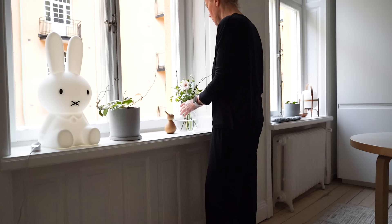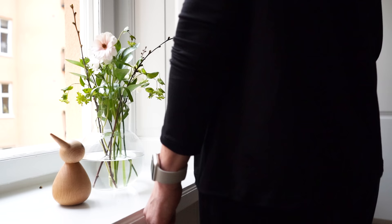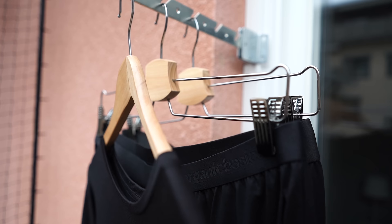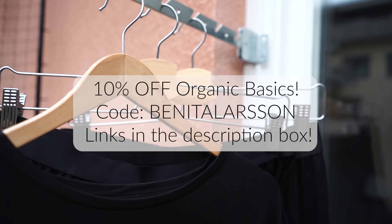Tencel is more environmentally responsible than cotton because it takes 80% less water to grow. The fabric is also softer, lighter and less prone to wrinkling than cotton. I got the shorts again this time in black and I love the relaxed look and feel of the light relaxed pants and long sleeve tee — such great additions to my closet that I will get so much wear out of. I have a discount code for 10% off everything at Organic Basics — you'll find the links and discount code in the description box below.